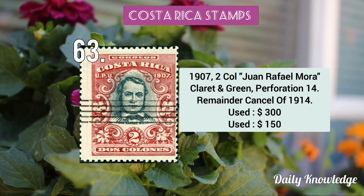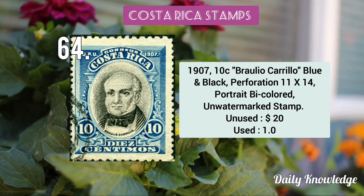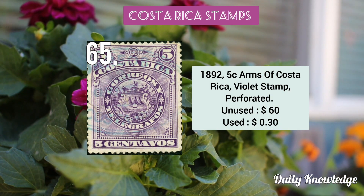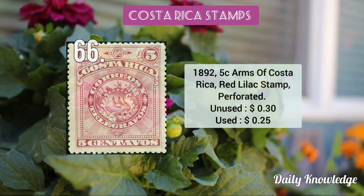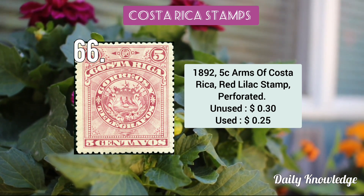The 1907 2 colón Juan Rafael Mora claret and green perforated stamp. The 1907 10c Próspero Carrillo blue and black perforated stamp. The 1892 5c arms of Costa Rica violet perforated stamp.